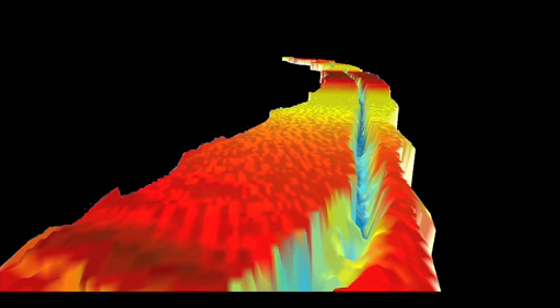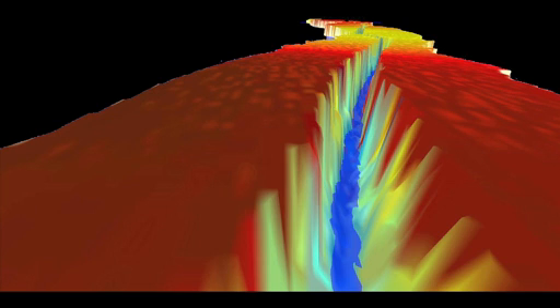At the moment the crack is about 80 meters wide, and if it continues to propagate, it could produce an iceberg with an area of about 800 square kilometers that will eventually break off from Pine Island Glacier.